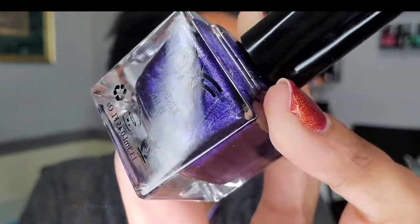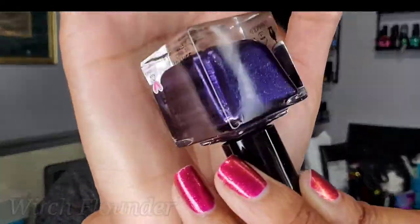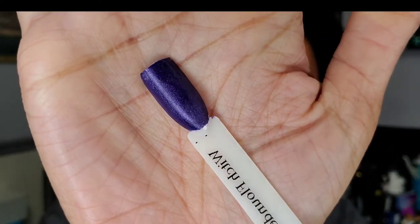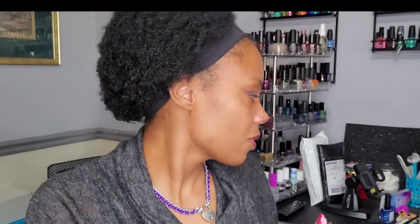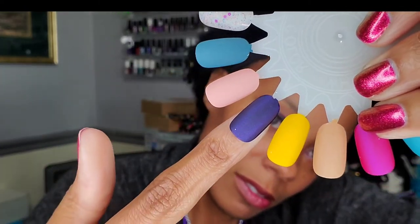This is Witch Flounder. I have no idea what that name is about, but it's a gorgeous oily purple. That is really pretty. Of course, if you've been with me for a while you know that purple is my jam — like it's just a disclaimer I should put in all my videos. Witch Flounder with the glossy top coat, and Witch Flounder matted up. That's pretty matte. Gorgeous.